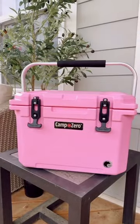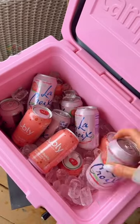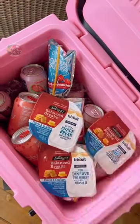Amazon Summer Favorite. This mini cooler is the perfect size for any summer activity and can hold up to 22 cans. It is also great for smaller snacks.